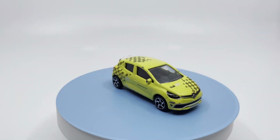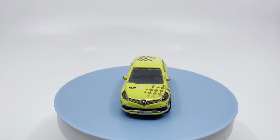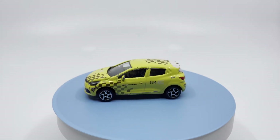This is a Majorette diecast model. The Clio Renault Sport, or Clio RS for short, is a hot hatch produced since 1998 by Renault Sport, the high-performance division of French automaker Renault. It is based on the Clio Super Mini.